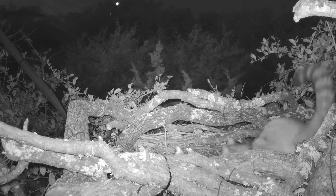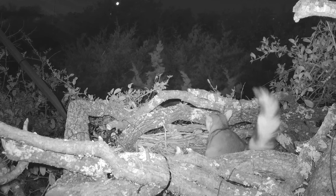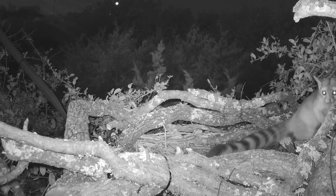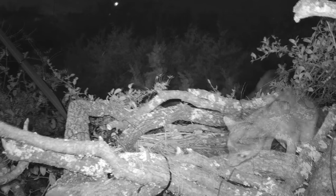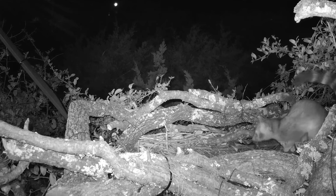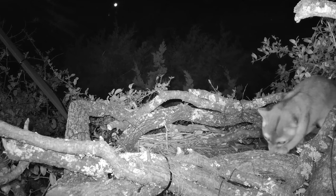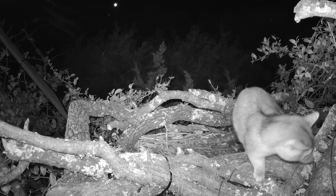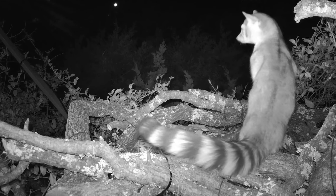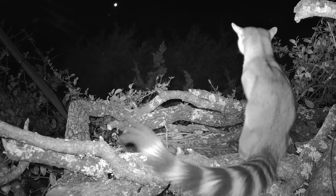Up in our owl nest we got a nice video of the ringtail, who prowls around pretty much everywhere — high up in the trees, in the underground burrows, the above-ground dens, everywhere. Here he's just kind of exploring things and looking around. He stands up just so he can get a view out over the edge. He's about 30 feet up off the ground in this owl nest.